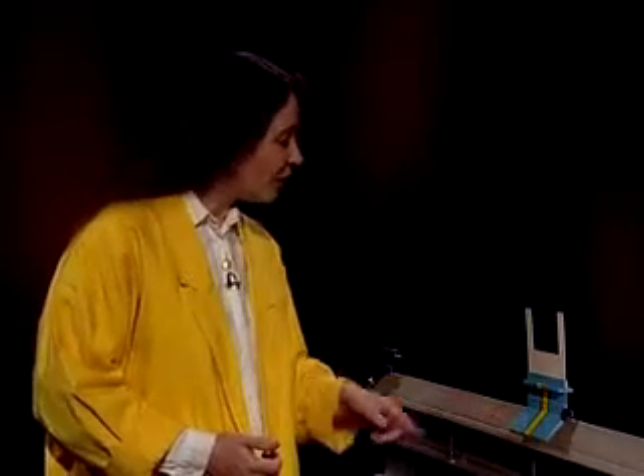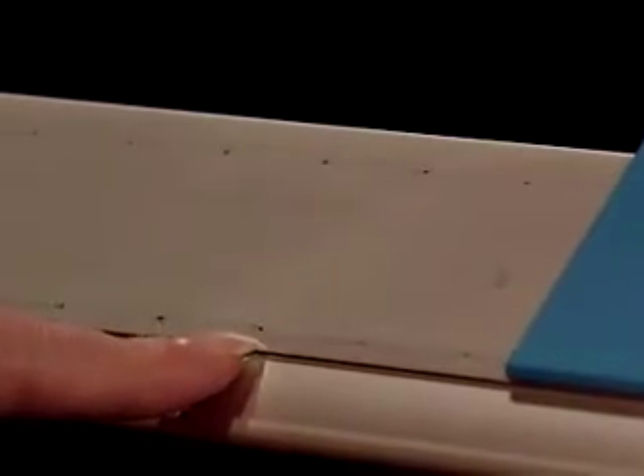What he would have liked would have been to do the experiment with a truly frictionless surface. In fact, our linear air track gives a very good approximation to friction-free motion. The glider is supported on a cushion of air, which is forced through these tiny holes.